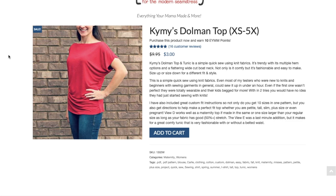The very first pattern is Kimmy's Dolman Top, extra small to 5X. It's a quick and simple sew using knit fabrics — trendy with multiple hem options, a flattering wide-cut boat neck, comfy, fashionable, and easy to make. You can size up or down for different fits. Most testers, even beginners new to knits, could sew it up in under an hour and they were totally wearable.